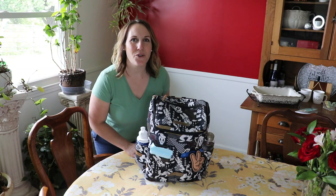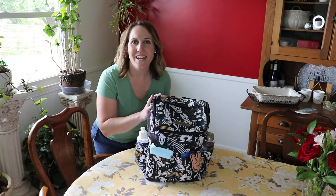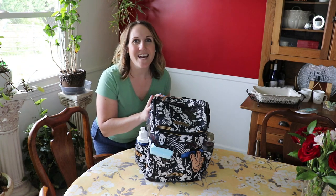Hi friends! I'm going to show you what I keep in my diaper bag to make life a little easier, especially with a toddler who is newly potty trained and a husband who is a type 1 diabetic.